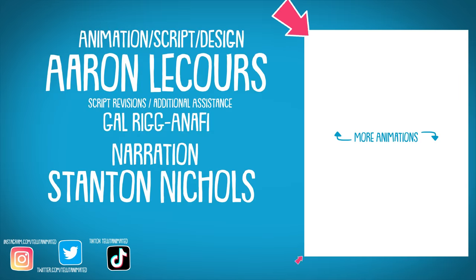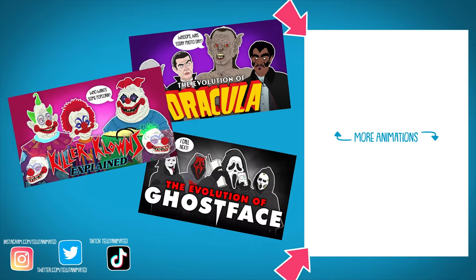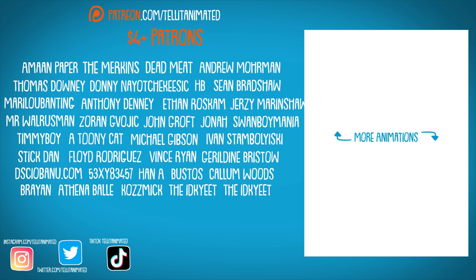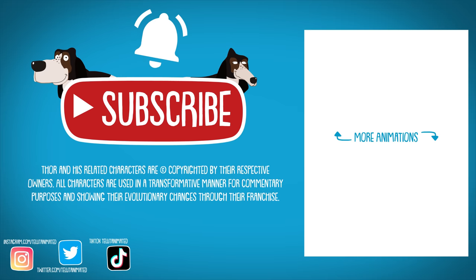Thank you for watching! Check out more superhero, sci-fi, and horror evolutions over there! A gigantic shout out to the beautiful patrons! Leave a mighty like on this video, subscribe, and tap that bell notification to know when new videos drop!